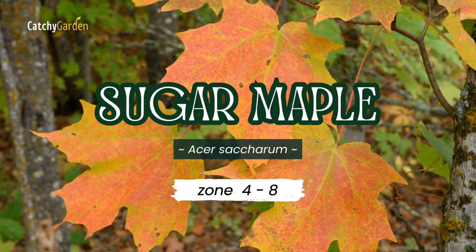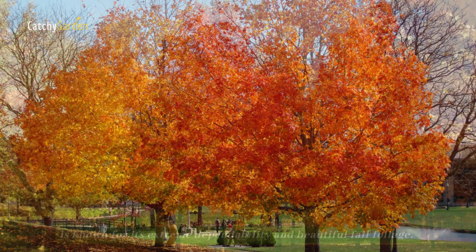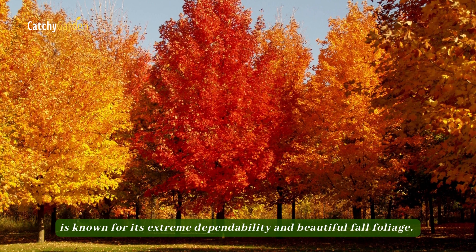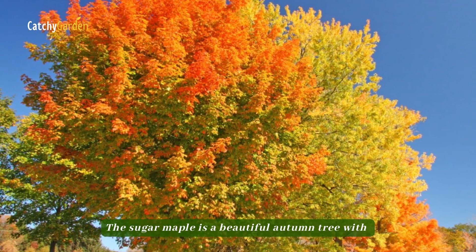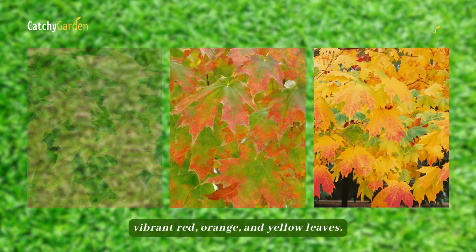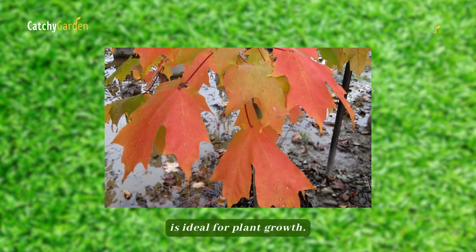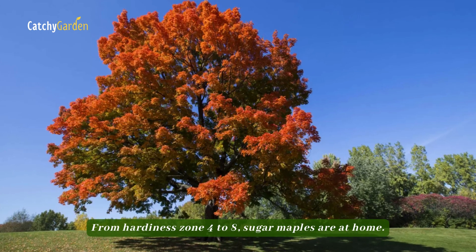Number one, Sugar Maple. This North American native tree is known for its extreme dependability and beautiful fall foliage. The Sugar Maple is a beautiful autumn tree with vibrant red, orange, and yellow leaves. Sun or partial shade with wet yet well-drained soil is ideal for plant growth. From hardiness zone 4 to 8, Sugar Maples are at home.